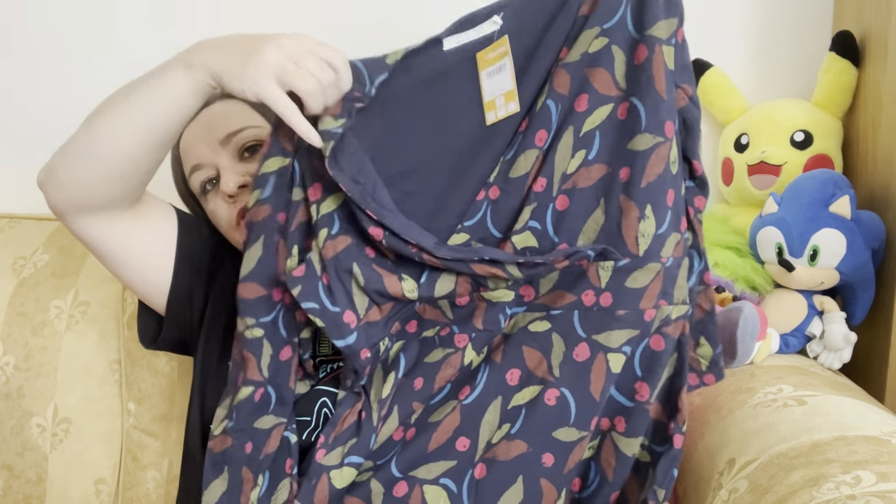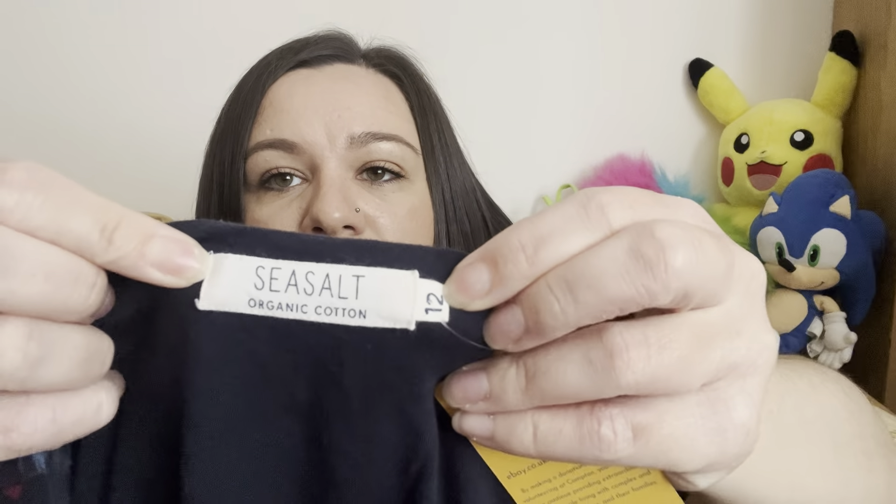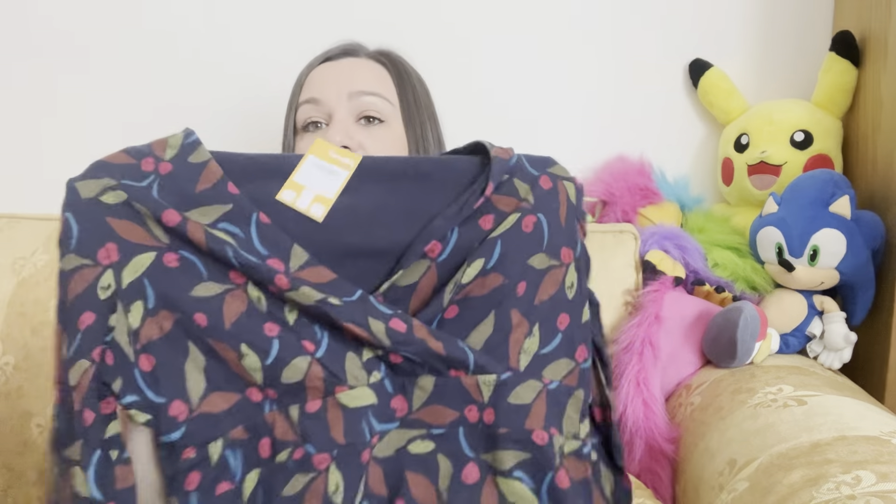This is a brand I do pick up quite a lot — it's Sea Salt. It's a nice V-neck with three-quarter sleeves and a nature-style print. It's a thicker material so it's probably better for autumn, but it's organic cotton, size 12, and I paid £5.49. Sea Salt items sell really well for me — probably around £25 — though I might wait a bit later in the year to list this one.